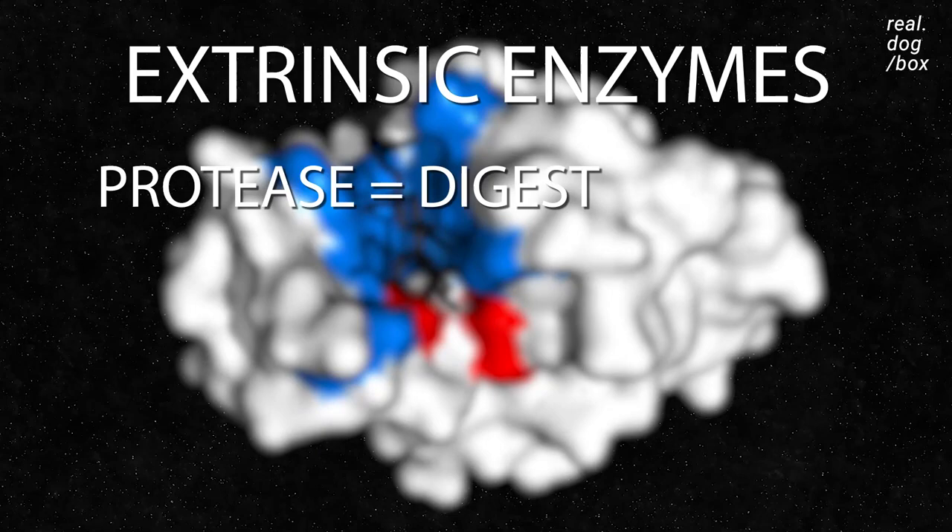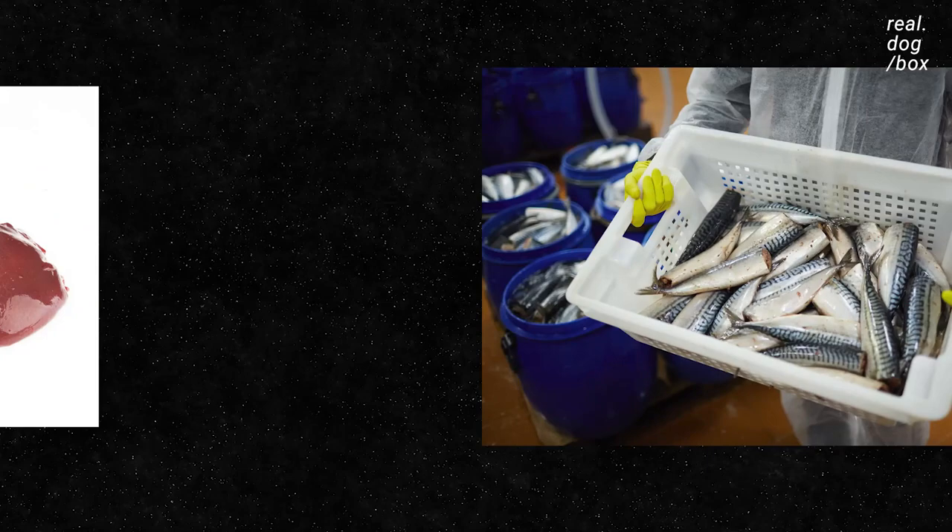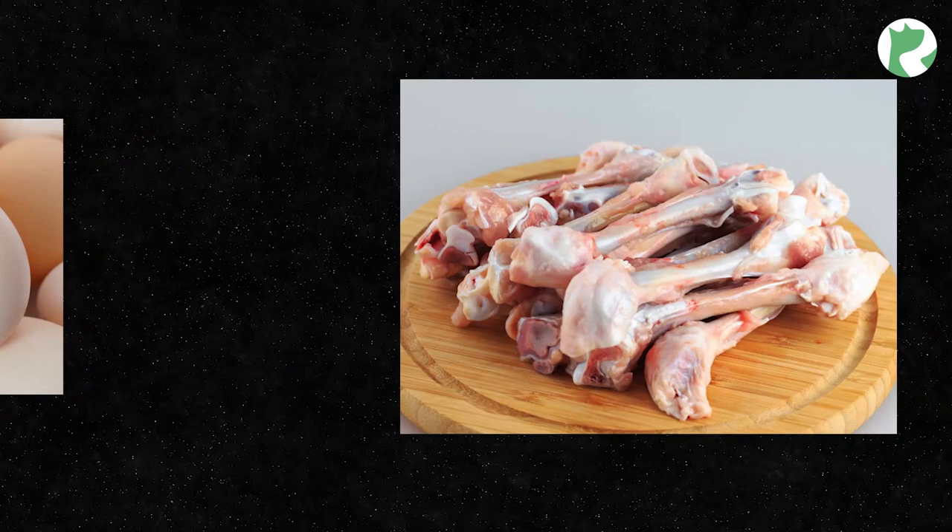Knowing how the canine digestive system works, here's what we like to see in our dog's diets: rotation of lean meat cuts from poultry and ruminants; organ meats including liver, kidney, spleen, and pancreas; fresh oily seafood like sardines and anchovies; eggs; raw poultry bones for calcium requirements; and a small amount of colorful fruits and pre-cooked veggies.